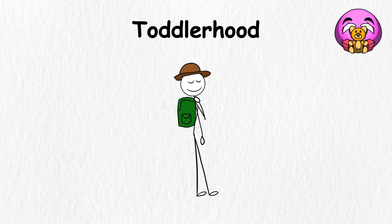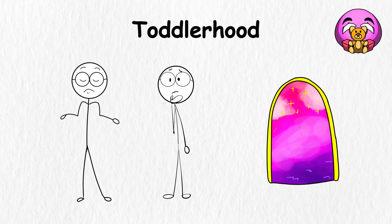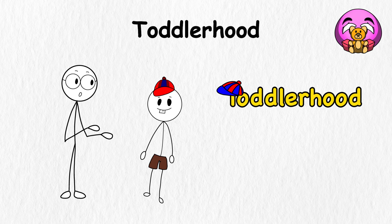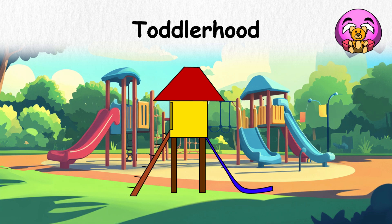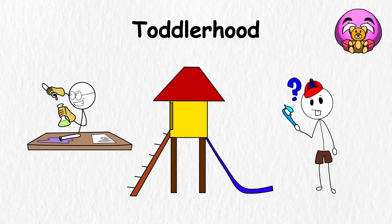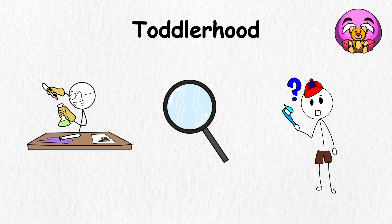Toddlerhood. Imagine being an explorer in a brand new world you know nothing about, yet you are curious enough to learn more. That's what toddlerhood is all about. During this phase, tiny humans boldly go where no crayon has gone before, venturing across living rooms, backyards, and playgrounds. As you spend this time learning to walk, talk, and figure out new things, it's like running a one-kid science experiment. Typically beginning around two years old and wrapping up by age three, toddlerhood is a remarkable period of discovery.